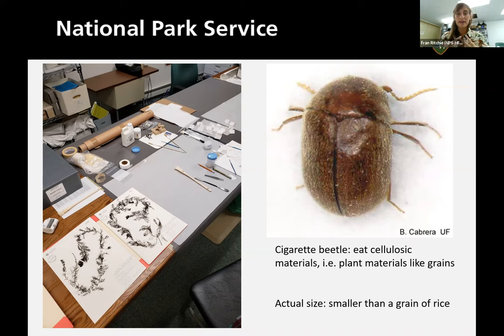Now I'm here to systematically go through the collection and clear away any pest infestation damage, examine them, assess the extent of damage, and perform other repairs as needed. Cigarette beetles eat plant materials or cellulosic materials — they eat tobacco, which is part of why they're named cigarette beetles, but they also eat grains and any kind of food. They might be the type of beetle you find if you leave a bag of flour in your pantry for a long time. There are also drugstore beetles that look very similar — just small brown beetles, smaller than a grain of rice.